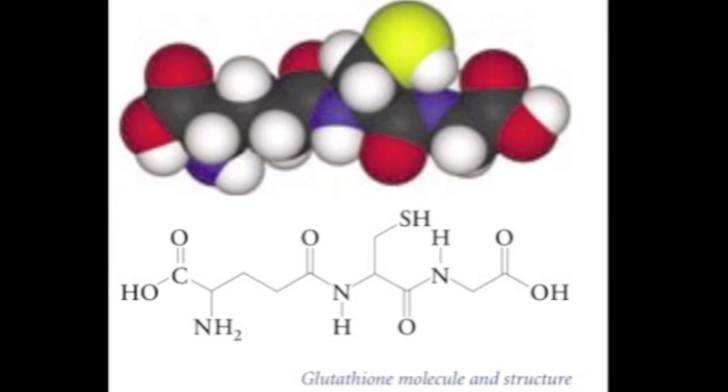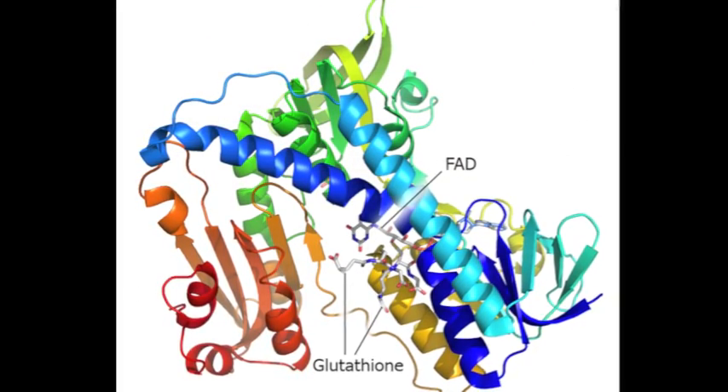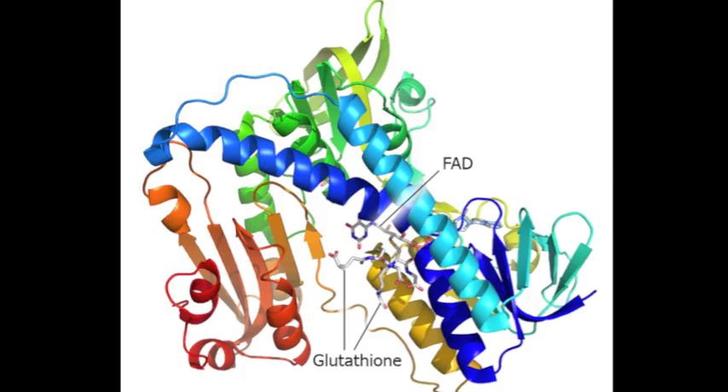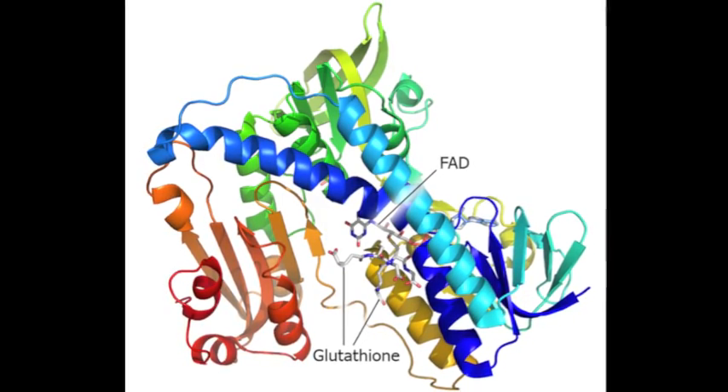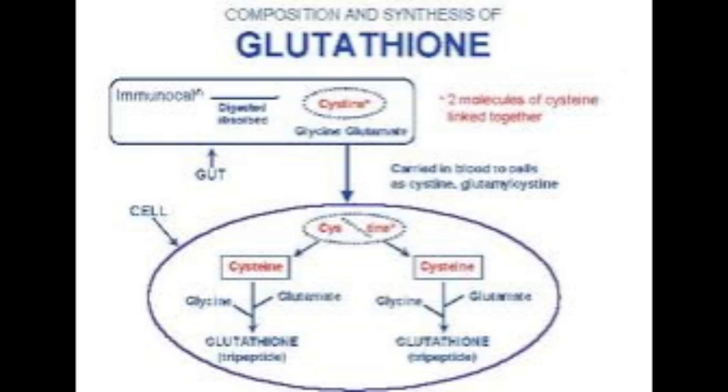Glutathione is the body's own natural and most powerful antioxidant. It's present in every cell. All other antioxidants, like vitamin C, E, selenium, and so forth, depend on the presence of glutathione to function properly, making glutathione the master antioxidant, according to scientists.